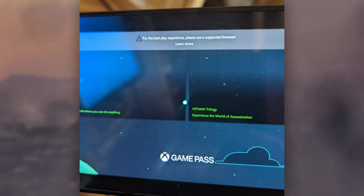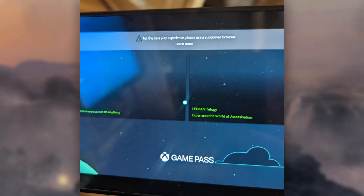I tried to get Xbox Cloud Gaming to run on my Nintendo Switch and Xbox was like, not on this browser, bro. Whereas Google's approach to Stadia and cloud gaming is pretty much like, does it have a screen? Well, knock yourself out.